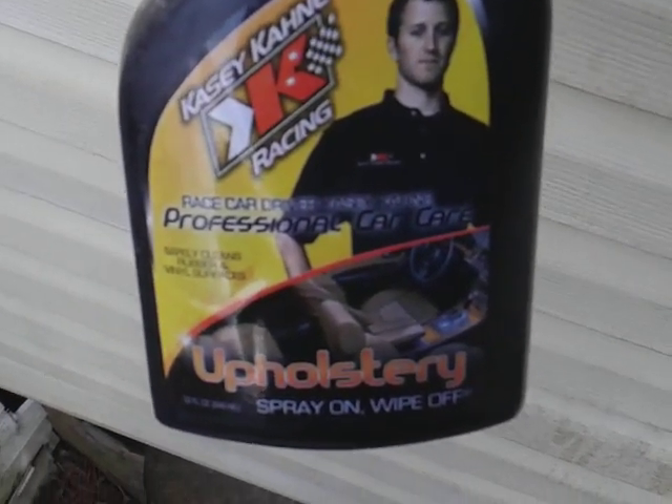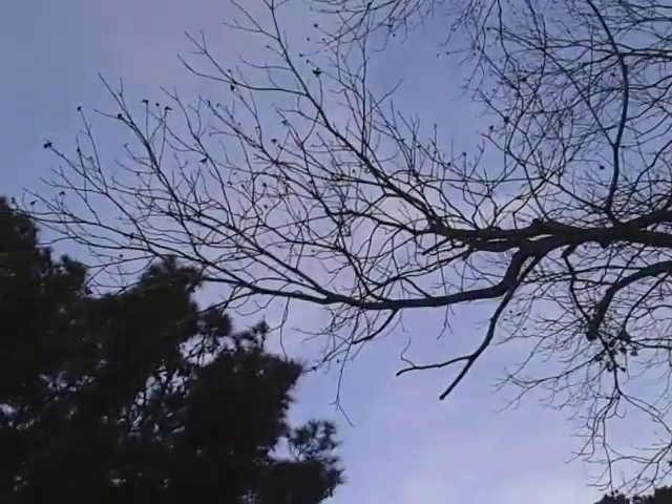Casey Kane professional degreaser. I think I got this gold one. Let's see how good this stuff came. Oh yeah, look at there y'all — it's coming from that tree. That black stuff you see there, all that crud comes from that pecan tree.